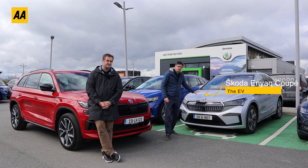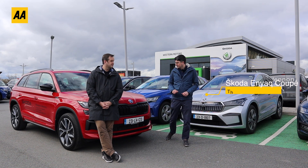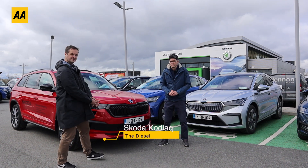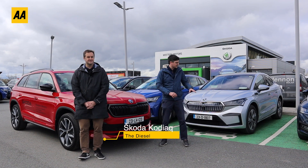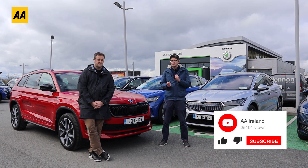We have a loan of the Skoda Enyaq — this is the Coupé — an AA Ireland Car Award winner for best family EV. We also have the Skoda Kodiaq, which won the award for best large crossover. This one is a diesel, this one is fully electric, and what we want to do today is find out if you can save yourself a few pennies by driving a bit slower.